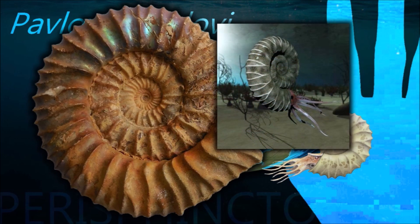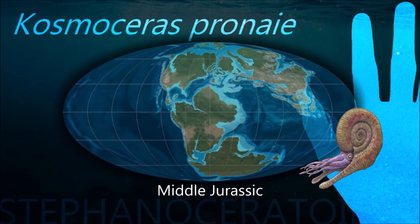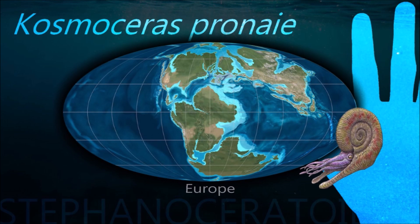Many of them are thought to have been good swimmers, with flat, discus-shaped, streamlined shells, although some ammonoids were less effective swimmers and were likely to have been slow-swimming bottom dwellers.